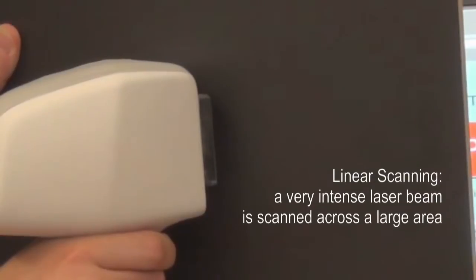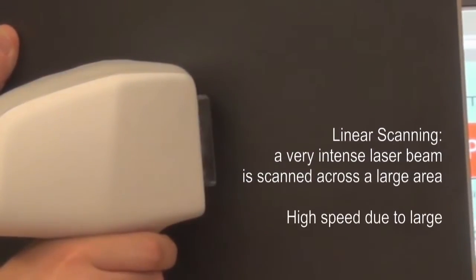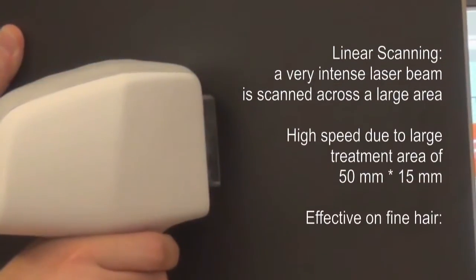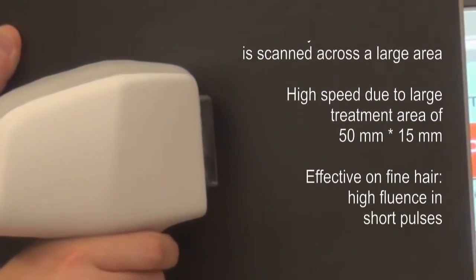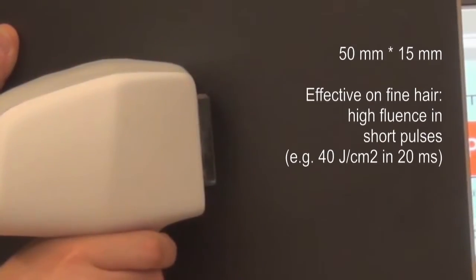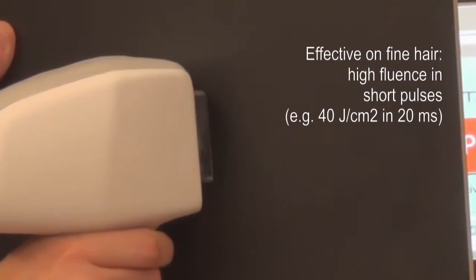Linscan 808 applies a method of linear scanning. A very intense laser beam is scanned along a large treatment area. The unique advantage of linear scanning is that a large area can be treated with high fluences and short pulses.